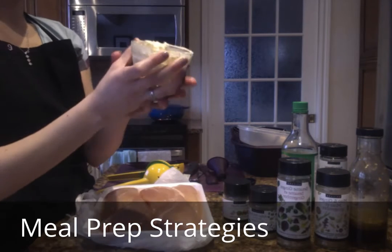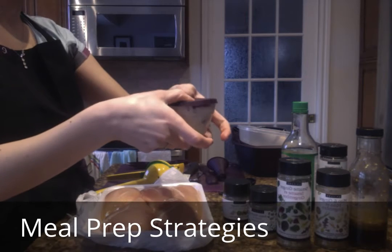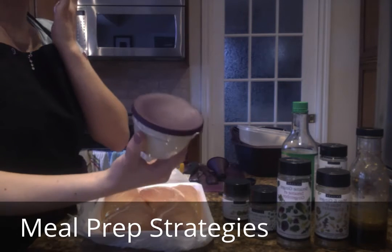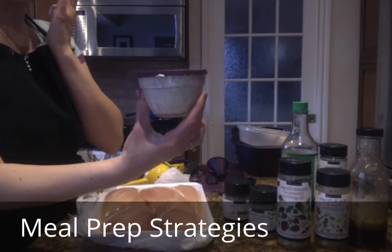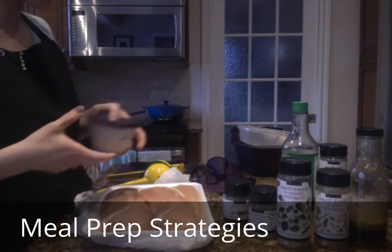These little bowls, with measurement markings on them, come with silicone lids for storage — airtight, microwave-safe, oven-safe, and freezer-safe. Great for storage.